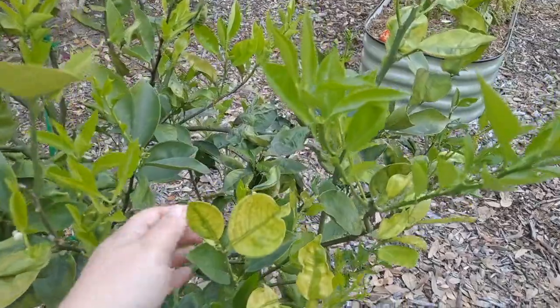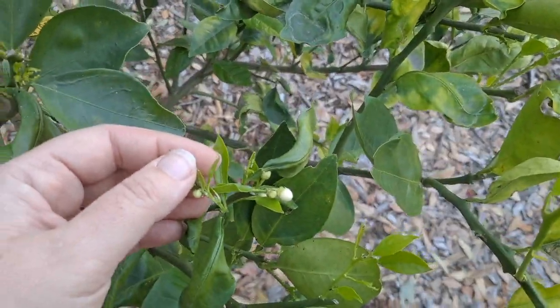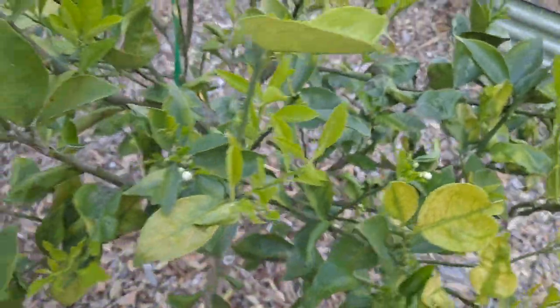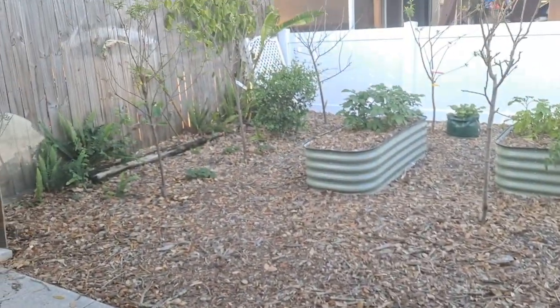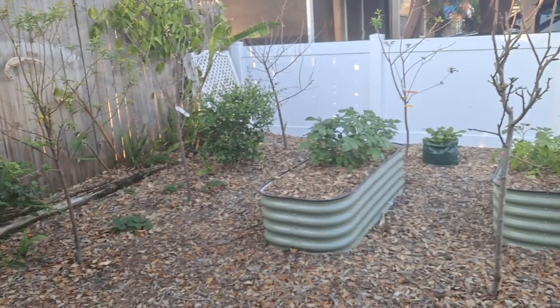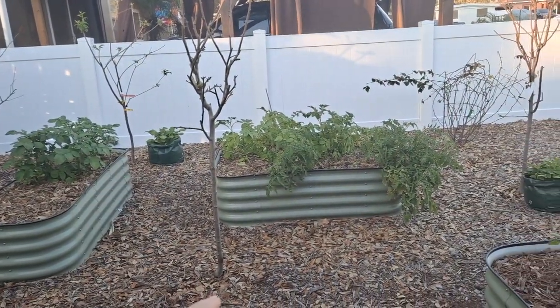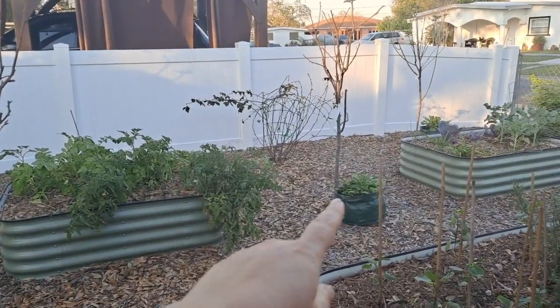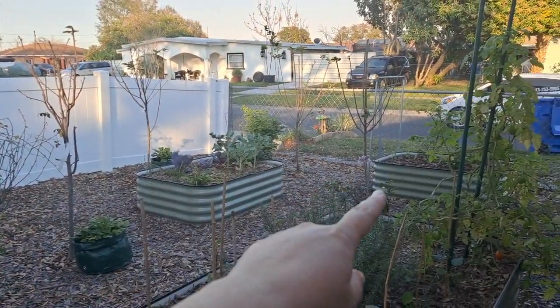Here's a Hamlin orange — it's about to flower. Let's go see the other side. On this side we have plums, a pluot, a pear, and another pear. There's a blackberry. That's an apple, another apple, and an apple.